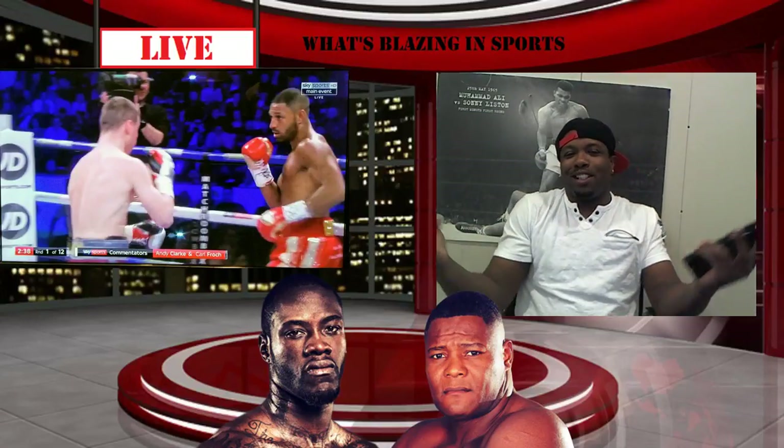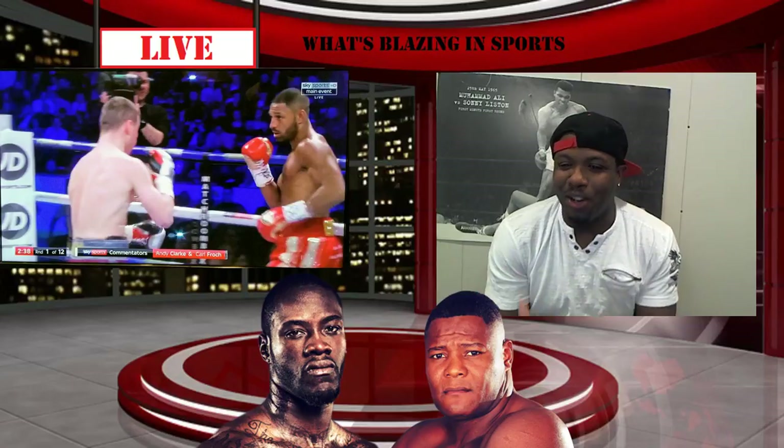All right, yo, what up? This is your boy T-Dub, West Blazing Sports. Guys, we are here live.